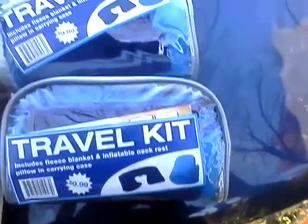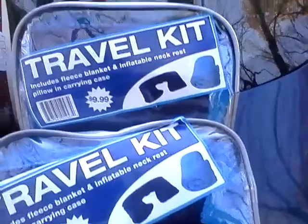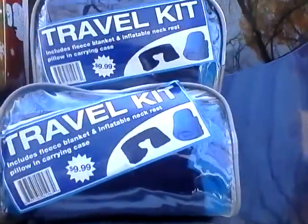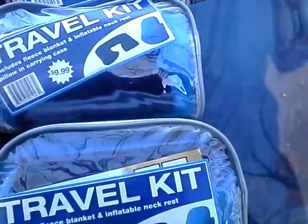Every once in a while Dollar Tree gets products they bought in overstock. They have these travel kits for a dollar, with a listed value of $9.99. It has a gorgeous bag with a silver metallic top, a fleece blanket, and an inflatable neck rest — very nice for just $1. This could be a great gift for a coworker, a male acquaintance, your mailman, a utility servicer, or similar — really nice for the money.